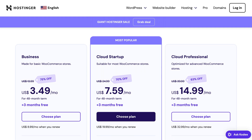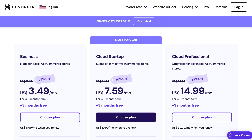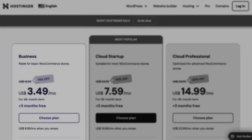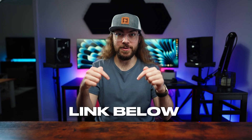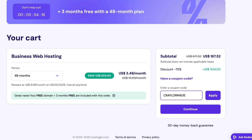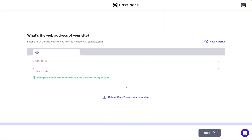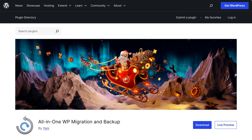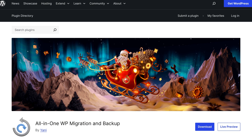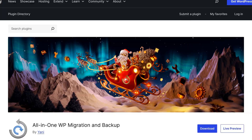Hostinger has plans that scale as your business grows too. Basic stores can start on the business plan, and you can scale to the cloud plans as traffic increases. If you're ready to make the switch, I'll have a link to Hostinger below. Right now, you can get an additional discount with my promo code CRAYLERMADE. Hostinger has an automatic migration service that makes switching a breeze. You can also migrate manually using the all-in-one WP migration plugin, and I've got a full guide showing how to migrate your site to Hostinger using both methods.